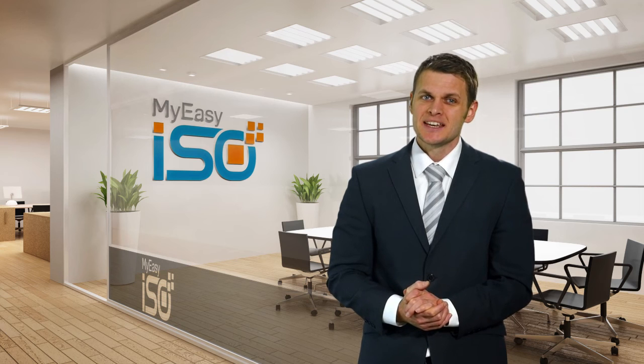Start your journey of automated ISO 9001 compliance to achieve competitive business advantage today with MyEasyISO.